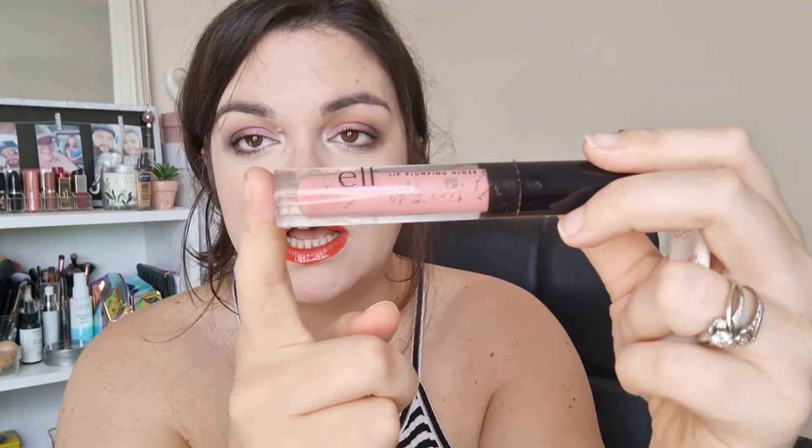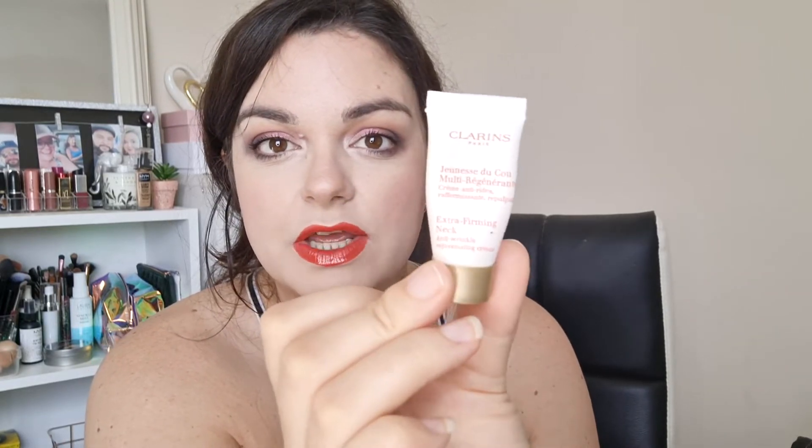I've got another mascara — this is the Lancôme Monsieur Big, and it's a mini. I just finished this last month and I really didn't like it, so I would never purchase the full size. I've got an Estee Lauder Take It Away Makeup Remover — not a fan of this one either, just went through it and would never purchase it; I got it in a gift set. I also finished an Elf Lip Plumping Gloss in Sparkly Rosé — I had it in my project pan for the longest time, then finally put it on my desk and got through it in about a month and a half. Super happy, there's literally nothing left. And this is a Clarins Extra Firming Neck Cream sample — it was fine but I would never repurchase a full size.